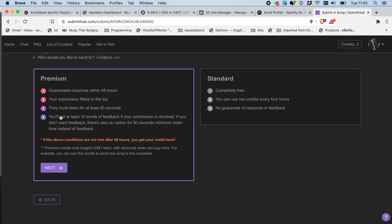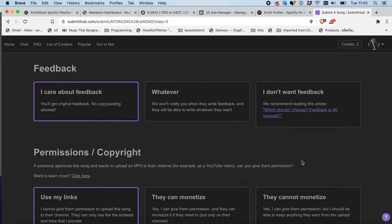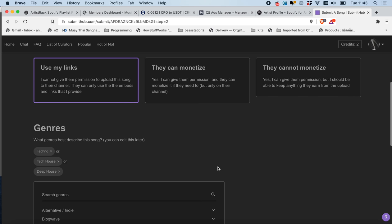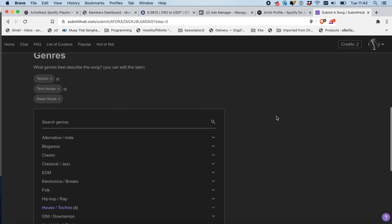For one dollar someone will listen to your music and they will also give you feedback if you request it, which is really nice. Let's go premium. You can choose whether you want feedback — I don't care either way. For permissions and copyright, if you own the song you can choose which tier you want. If the song is owned by a label you need to get permission first. Scrolling down, you have your different genre options.